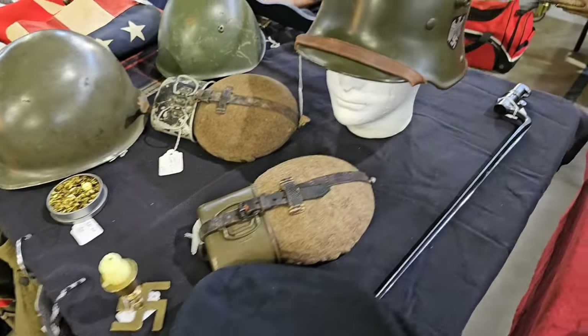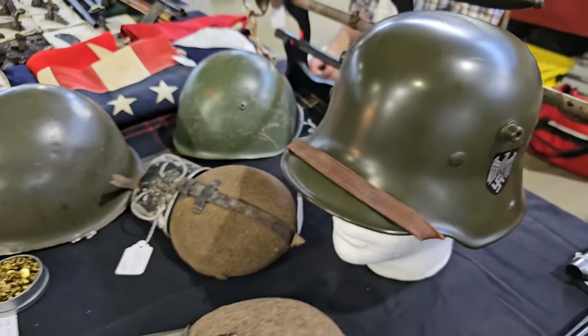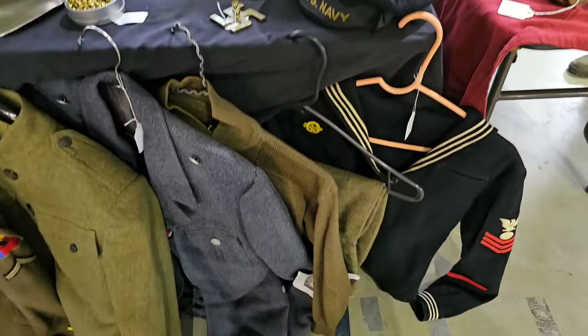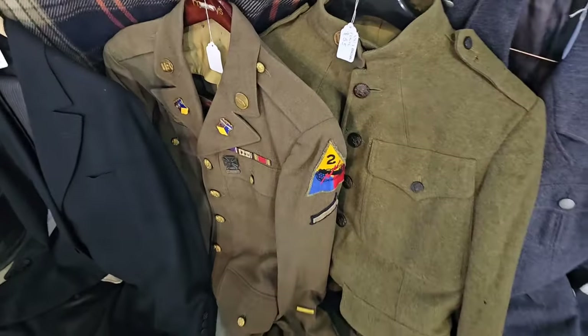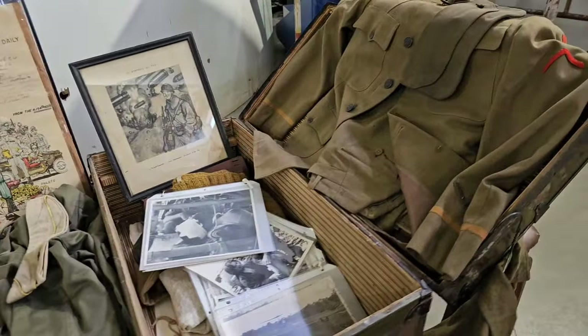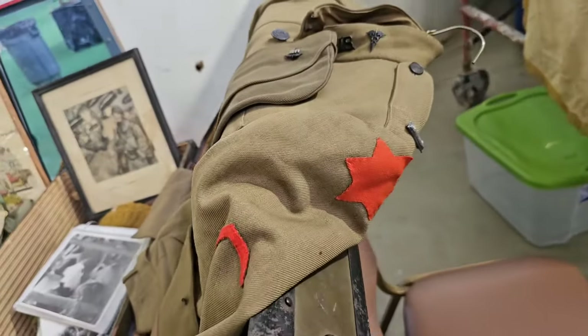There's canteens and a helmet there, and then moving down here with some American uniforms — a Second Armored Division dress jacket, and there's a World War I one, I believe that's the Sixth Infantry Division.